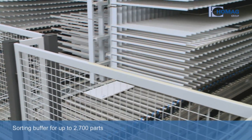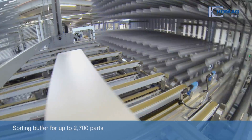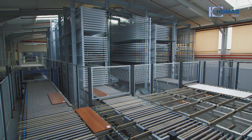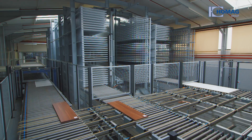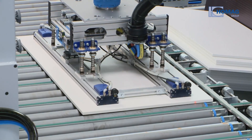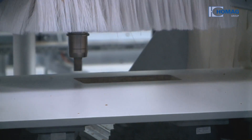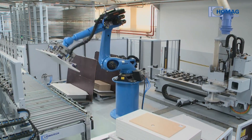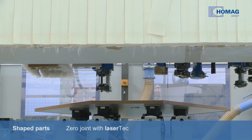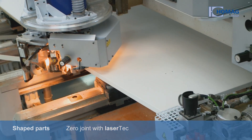The HOMIG Automation Sorting Buffer for up to 2700 parts is one of the plant's highlights. It bundles all parts of the same commission together and then transfers them for final processing. The HOMIG Automation Robot Cell in conjunction with a processing center relieves the burden on the following system parts. The HOMIG BAZ 723 Processing Center with laser tech processes shaped parts.